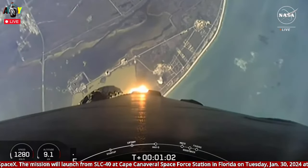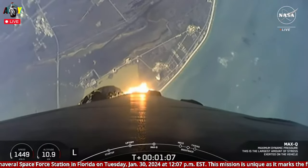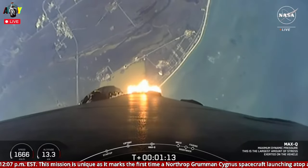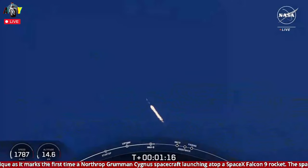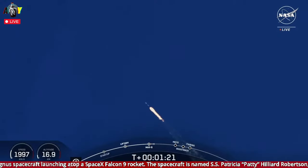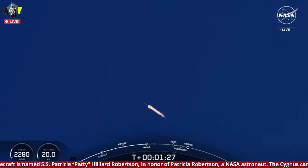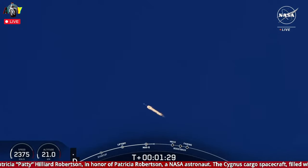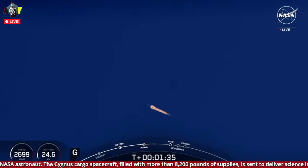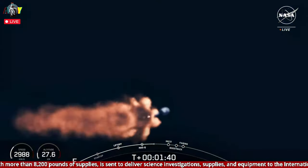Max-Q. Great news — we've passed through Max-Q and are throttling those engines back up. Next up will be five events in rapid succession: main engine cutoff, stage separation, second engine start or SES-1, the boost-back burn startup on the first stage, and fairing separation. Main engine cutoff, or MECO, is where all nine M1D engines on the Falcon 9 first stage will shut down, followed by stage separation — the separation of the first and second stages.